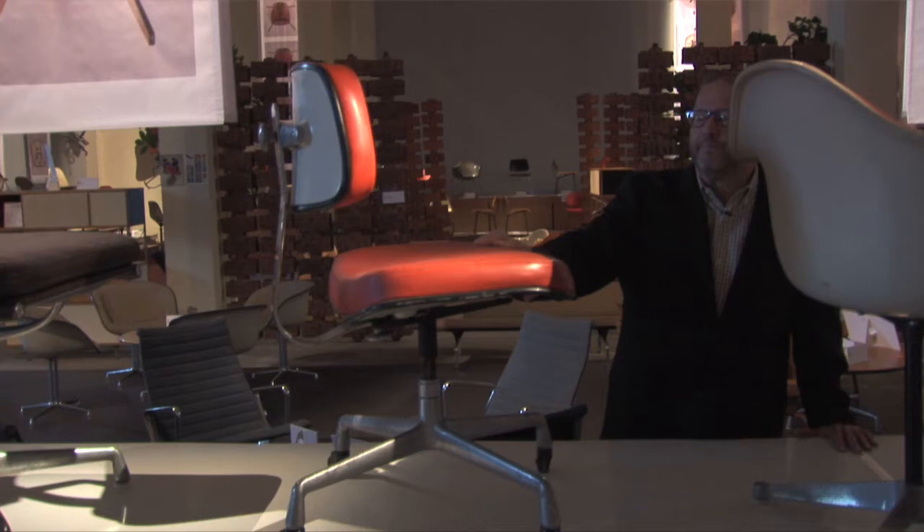Speaking of rarity, we don't have many of these around today, because this design — while it did mark a breakthrough for Charles and Ray Eames — was not a chair that was produced for very long. People found that they were still happy with the original molded plastic Eames chair, and that continued for another 15 years.